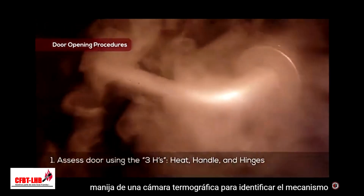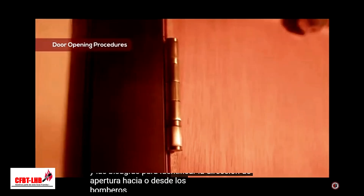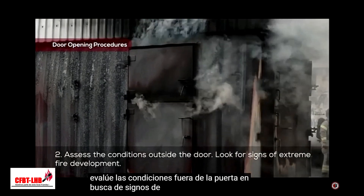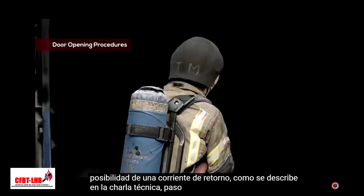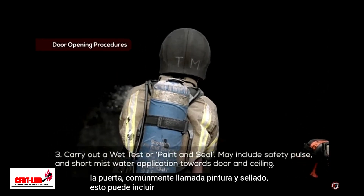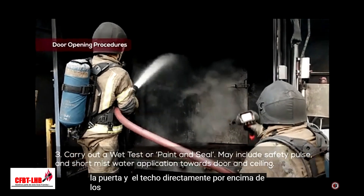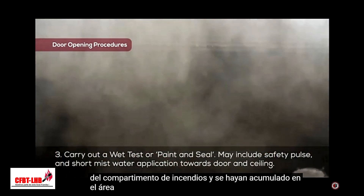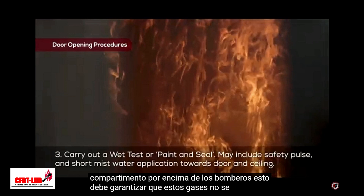Handle, to identify the opening mechanism, and hinges, to identify the direction of opening either towards or away from firefighters. Step 2: Make an assessment of the conditions outside the door, looking for any signs of extreme fire development including flashover and the potential for a backdraft as described in Tech Talk 1. Step 3: Where appropriate, carry out a wet test on the door, commonly called paint and seal. This may include an initial safety pulse, a short mist water application towards the door and the ceiling directly above the firefighters, to cool down and dilute any fire gases which may have escaped the fire compartment and collected in the ceiling area immediately outside the compartment above the firefighters. This should ensure that these gases will not ignite when the door is opened.